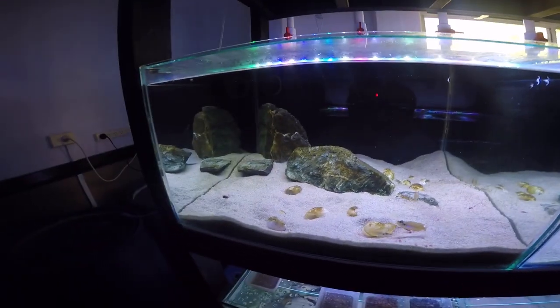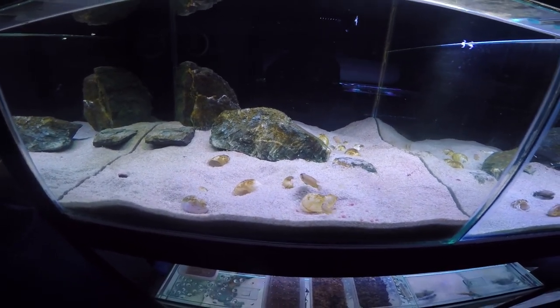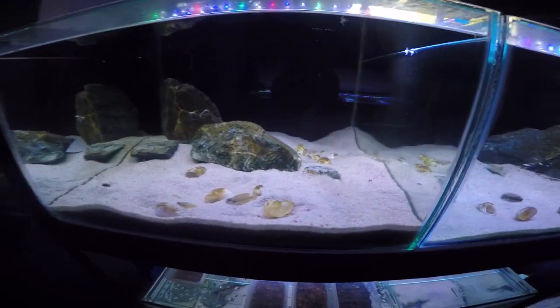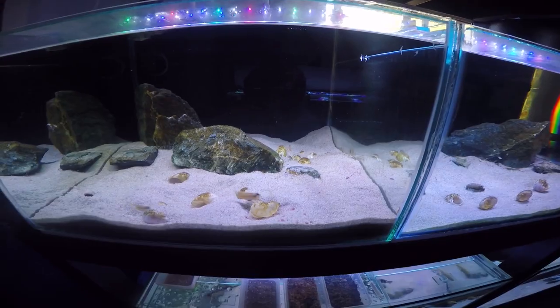That's another way you can feed your fry — relying on the parents chewing up the pellet and expelling it through their gills, which then feeds the fry. Don't rely on that alone to feed your fry — feed them their baby brine shrimp, live microworms, or whatever you want to feed them, crushed pellets — but it's another way that your fry will get food. So that's those two tanks.